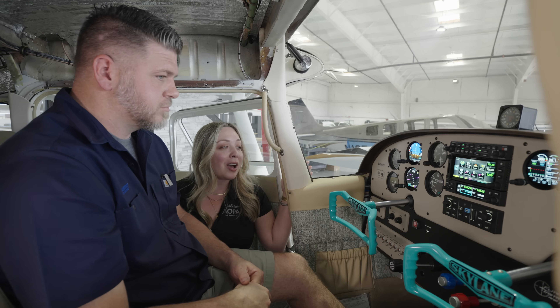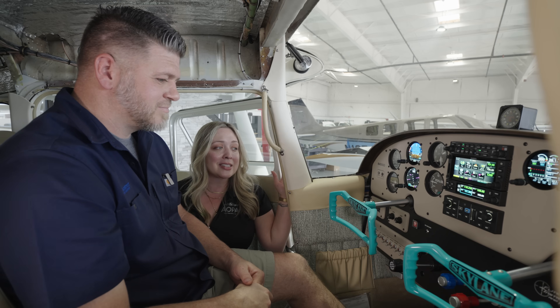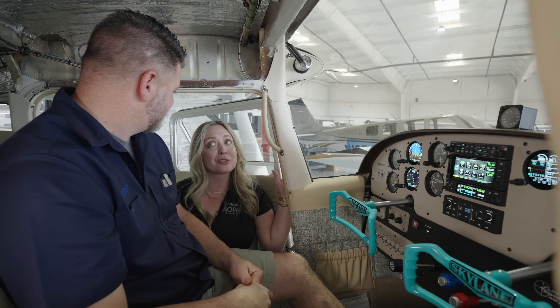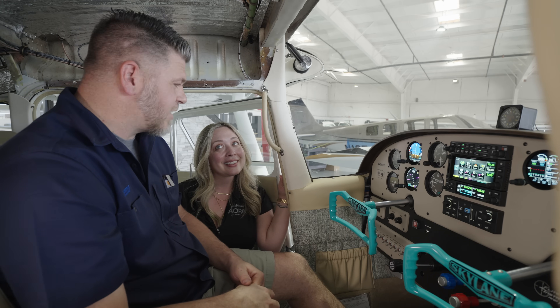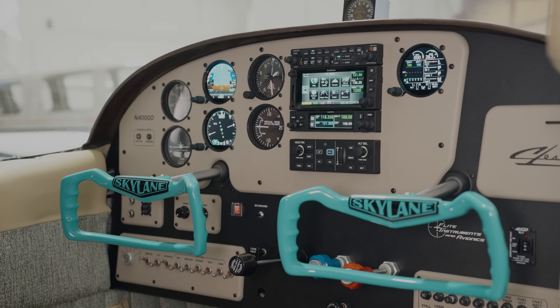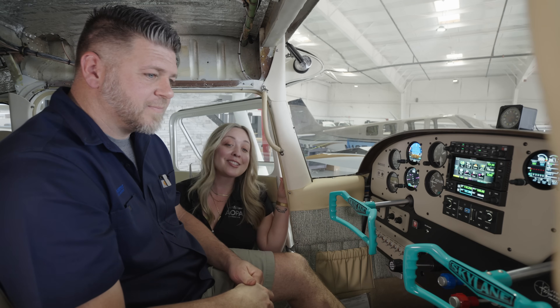Finishing touches. You guys at Flight Instruments definitely knocked it out of the park. This design is exactly the resto-mod look we were going for. Anybody that sees it at AirVenture and the other upcoming events is going to be so stoked — especially whoever takes this baby home. We are excited with how it came out. Do you want to show me around the shop? Yeah, absolutely, let's check it out.